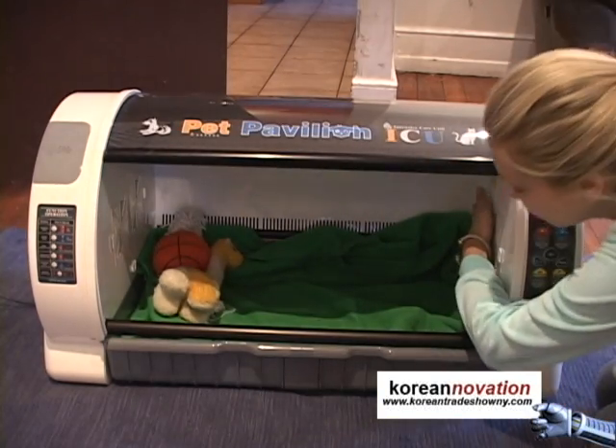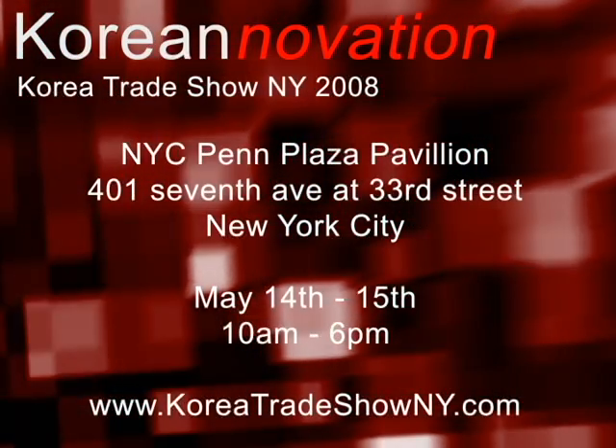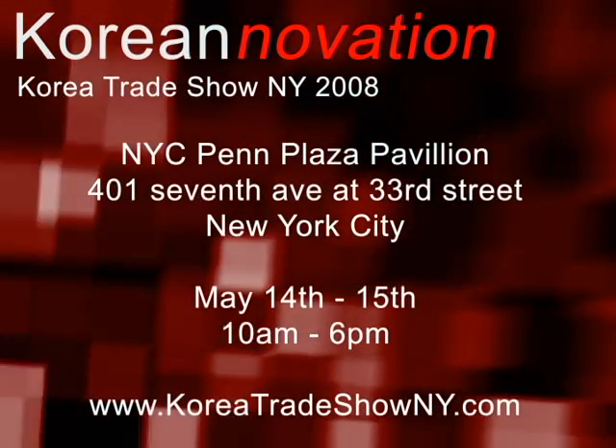This really is an excellent choice for protecting a valuable life. You can find more innovative products at the Korea Trade Show on May 14th and 15th in the Pet Pavilion Plaza on 401 7th Ave at 33rd Street from 10am to 6pm.